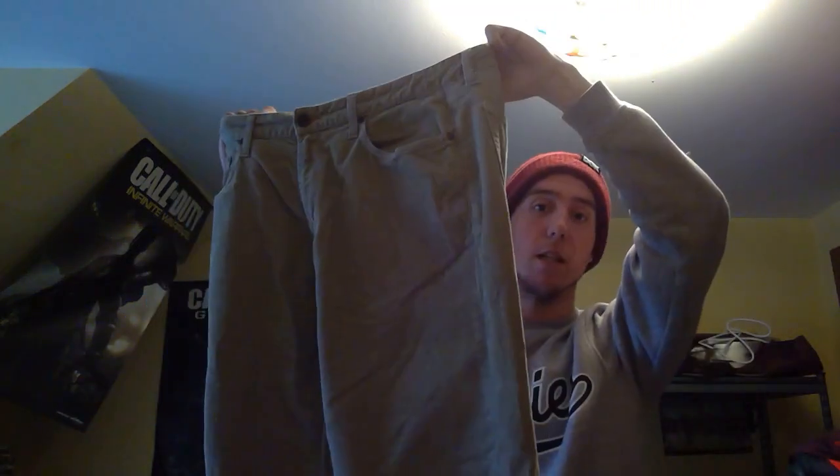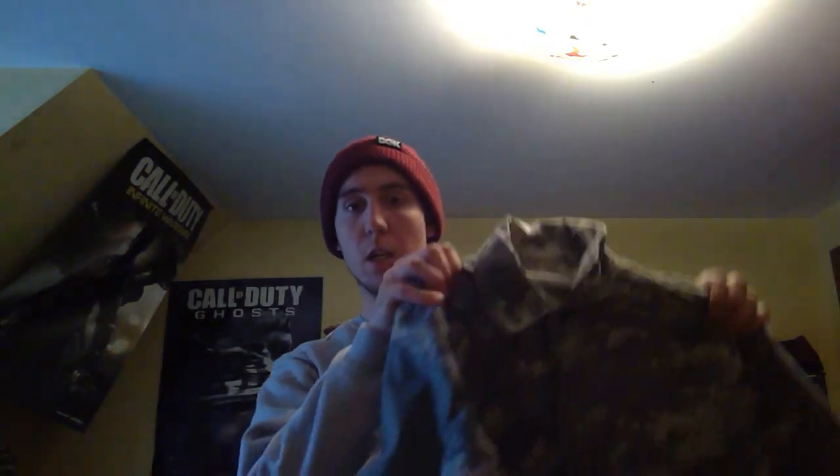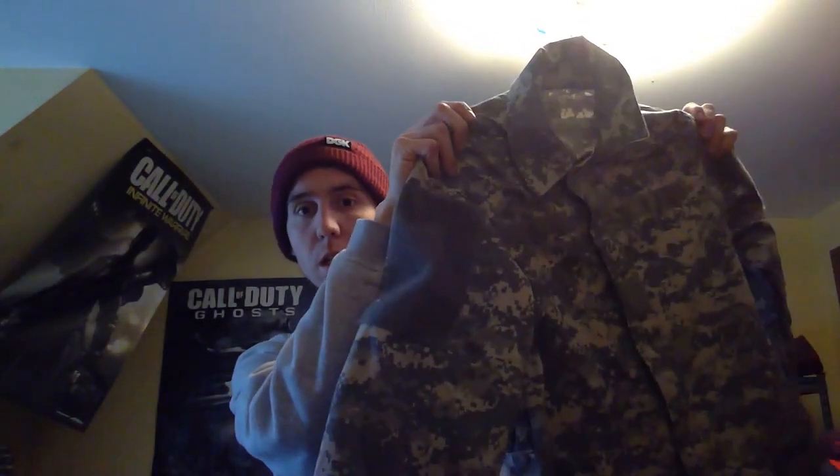Next up, another pair of pants. These are like a corduroy pair of jeans. The brand is — I think it's pronounced Fossil Noble, or Fossil Noble, I'm not sure. It's a pair of corduroy pants and I paid $6.99 for these.